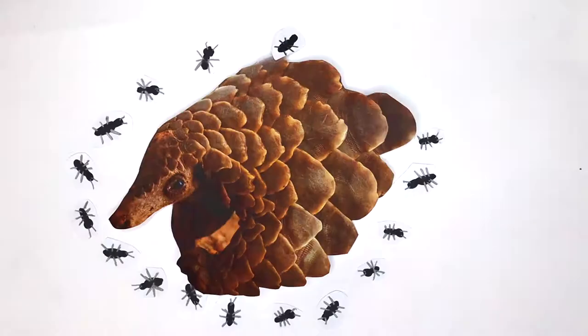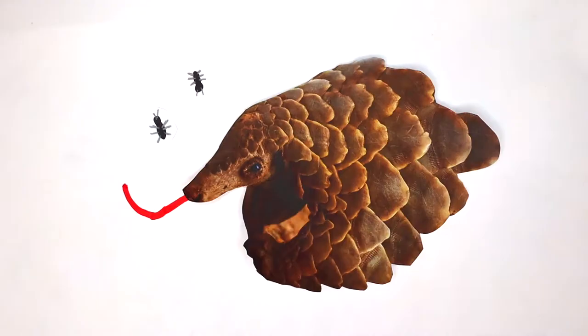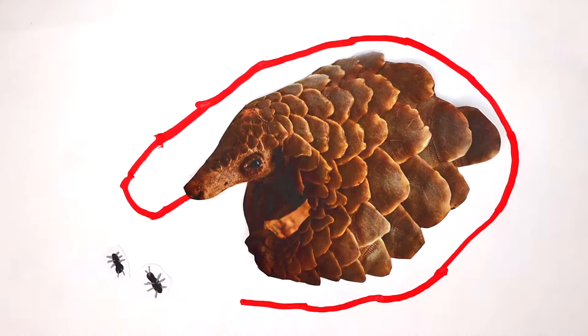They are often called the scaly anteater as they are known to consume over 70 million insects a year with their long sticky tongues. In fact, their tongues are often even longer than their bodies.